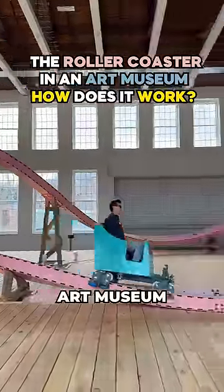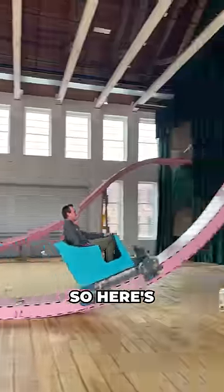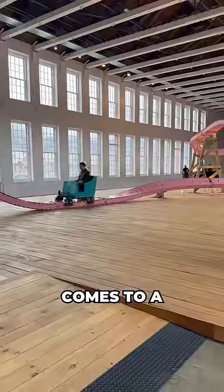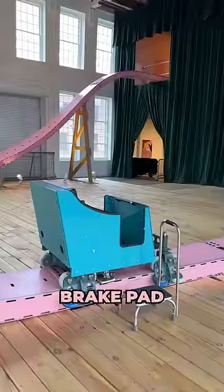A lot of you guys are wondering how the Art Museum roller coaster gets back up to the second floor after it stalls. So here's the answer. Once Brava comes to a complete stop, the rider gets out, and then the cart just sits there on the brake pad.